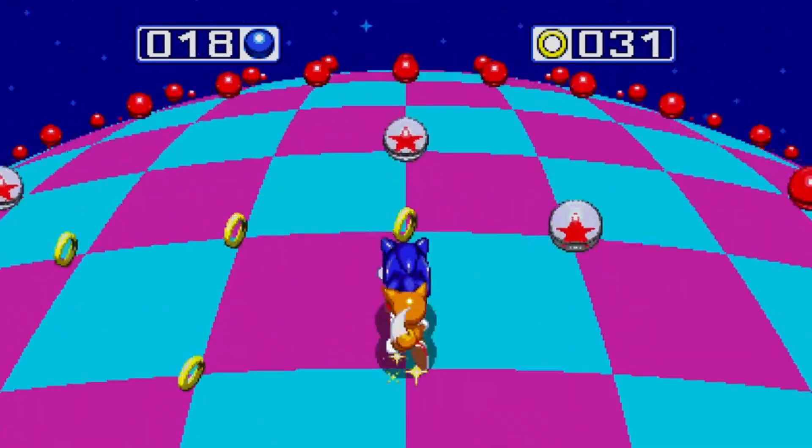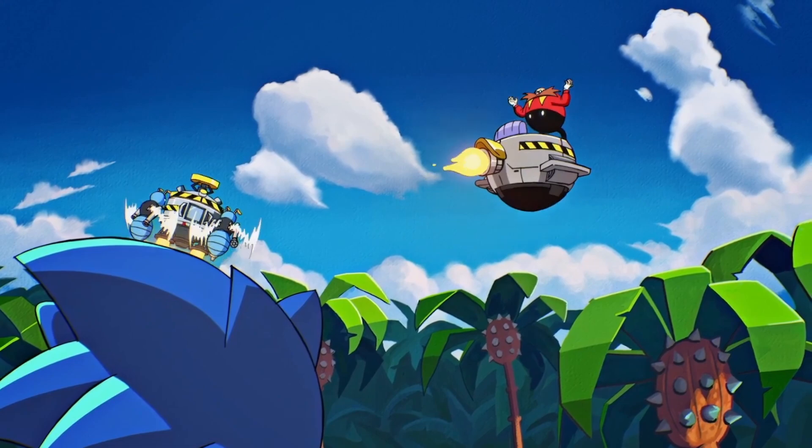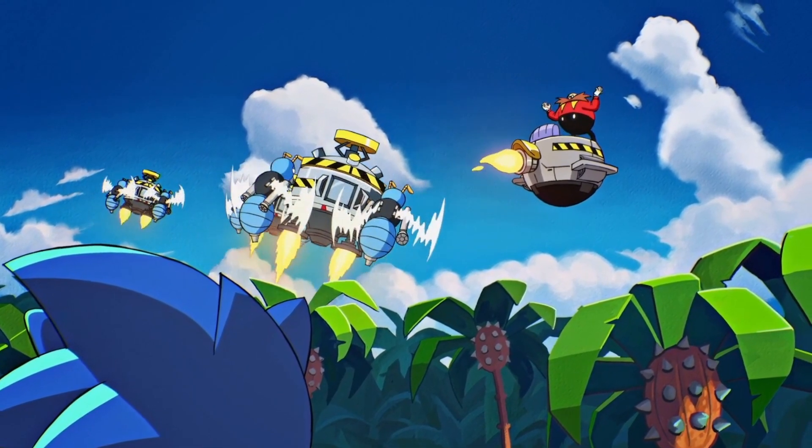My point in mentioning all of this is that as a character and a series, Sonic comes with a whole lot of nostalgia. This is clearly something that Sonic Origins seeks to tap into, not just by remastering these games for a new generation, but by offering a whole package designed exactly for people like me.